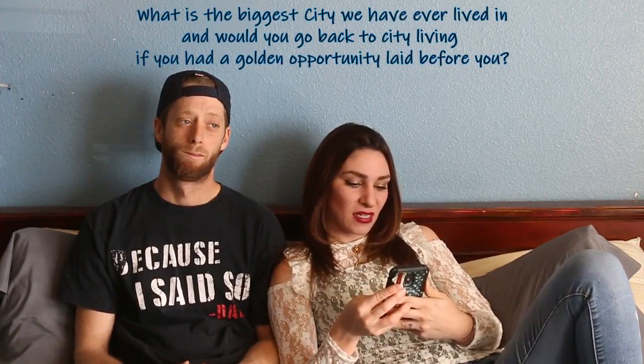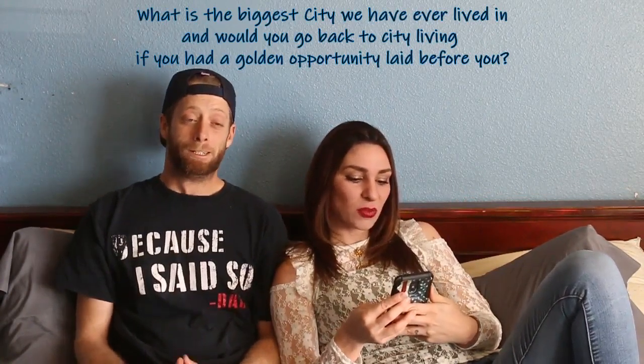What is the biggest city we have ever lived in, and would you go back to city living if you had a golden opportunity laid before you? Las Vegas, Nevada is the city we lived in. If I had an option to go back, there's no way. I don't care if somebody was giving me a million bucks to go back to the city, I'd turn it down. The society norms and everything else have been getting ridiculous over the years and it's something I don't want to be a part of anymore. That's part of the reason why we wanted to get out of the city and live more in the country.